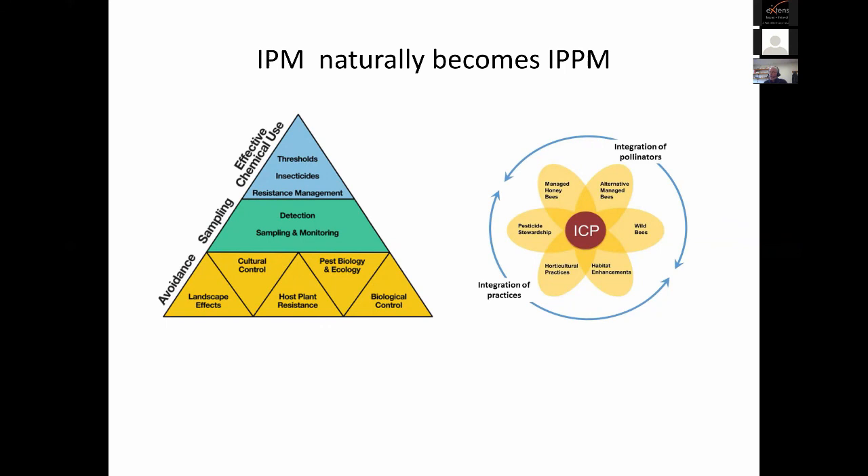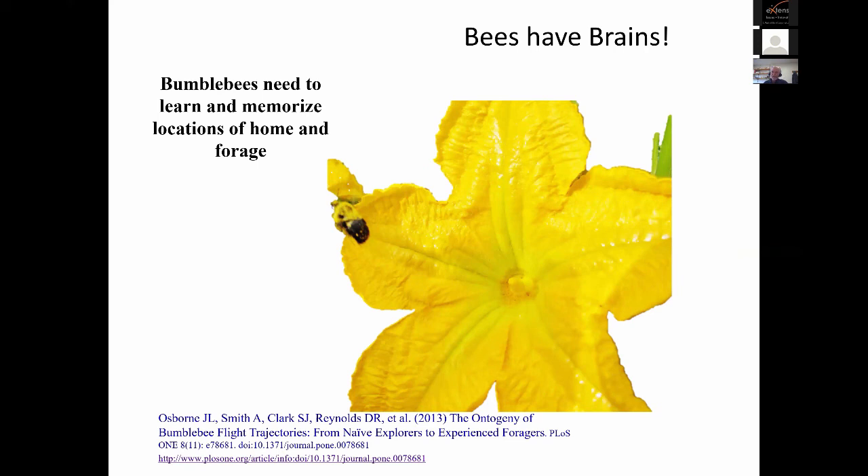Before I transition to that discussion, I want to keep in mind one more factor that's really critical when thinking about pest management and preserving pollinators: we've got to think about the brains of bees. Bees need to learn and memorize locations of home and foraging. I'm going to show a few small videos from a study that posted these videos online, just to give you an idea of how important this learning process is.